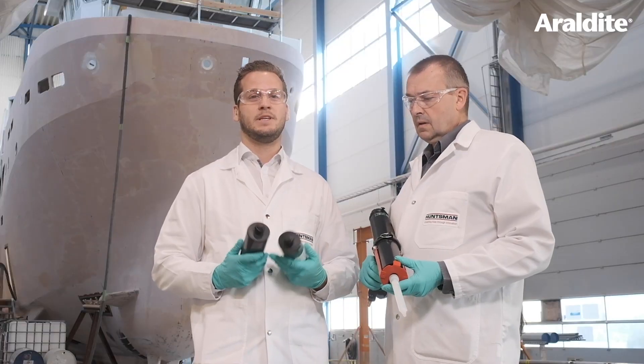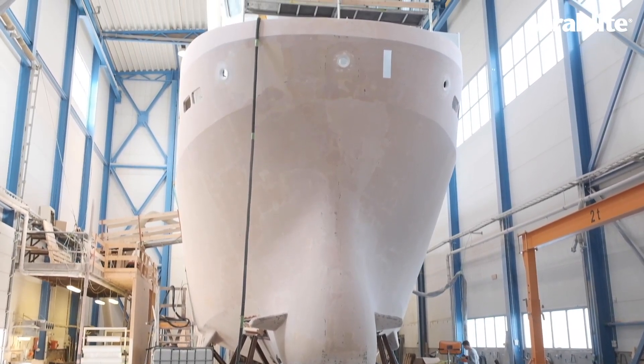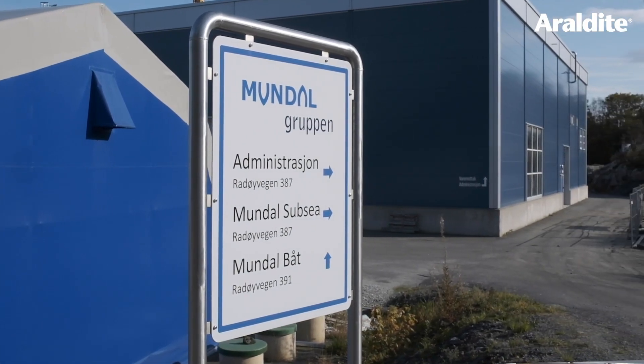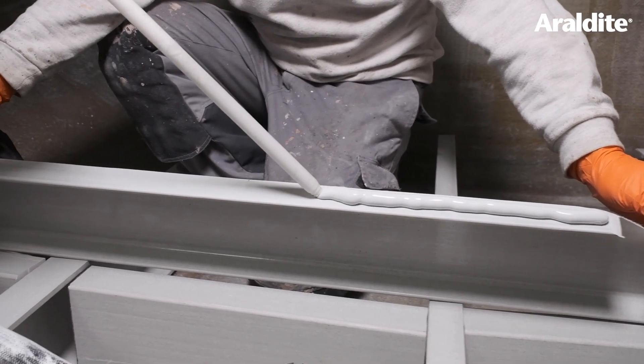Aerodyte 2023 has been designed for big part bonding as mostly seen in the marine industry. Today we are here in Norway with our partner and customer Mundal Boats, and we are showing you how Aerodyte 2023 is used in a real life application.